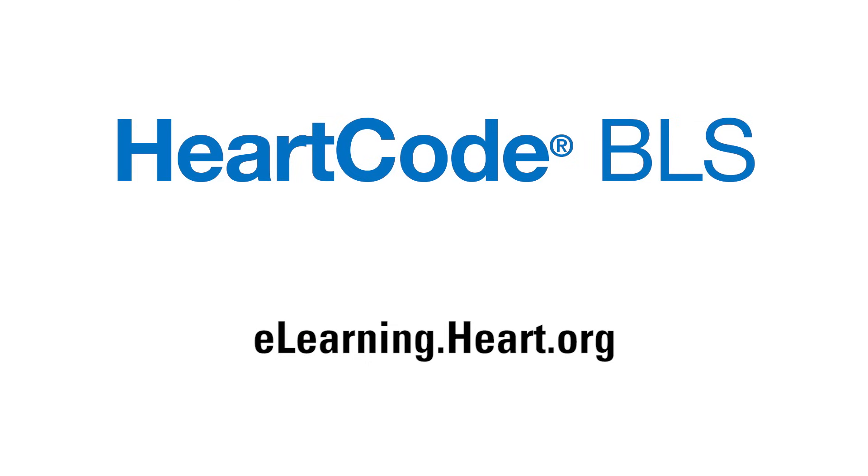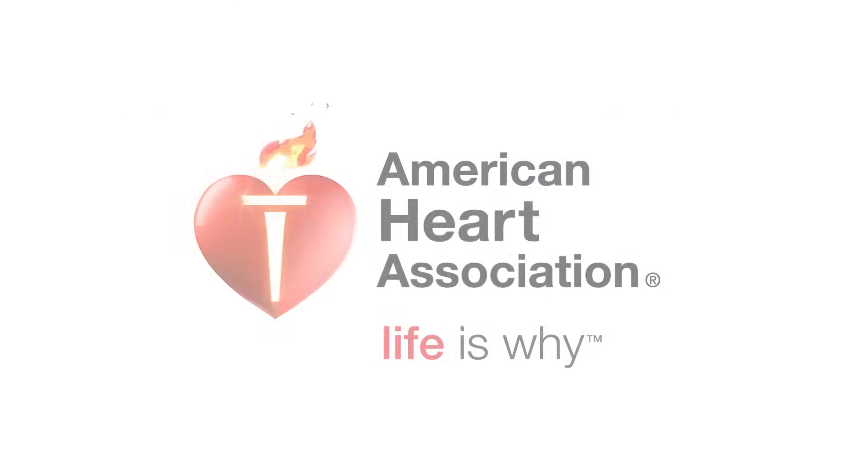When the course is finished, students receive an official AHA course completion card. HeartCode BLS — from the American Heart Association. Life is why.